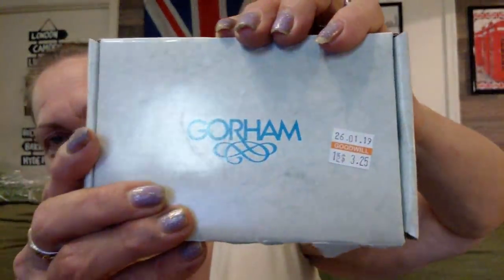Then I got these — $3.25 half off — Gorham napkin rings. Beautiful, beautiful, beautiful — and I got four of them, still in the box. $3.25 half off. Made in Taiwan.